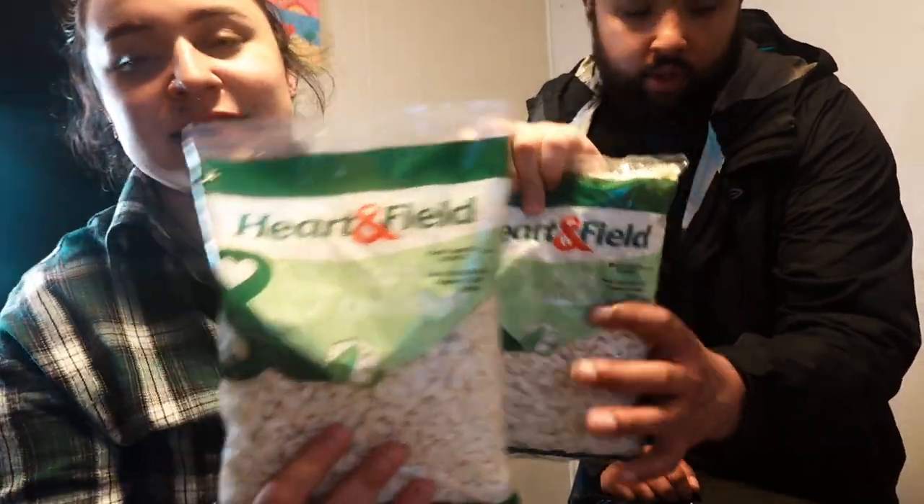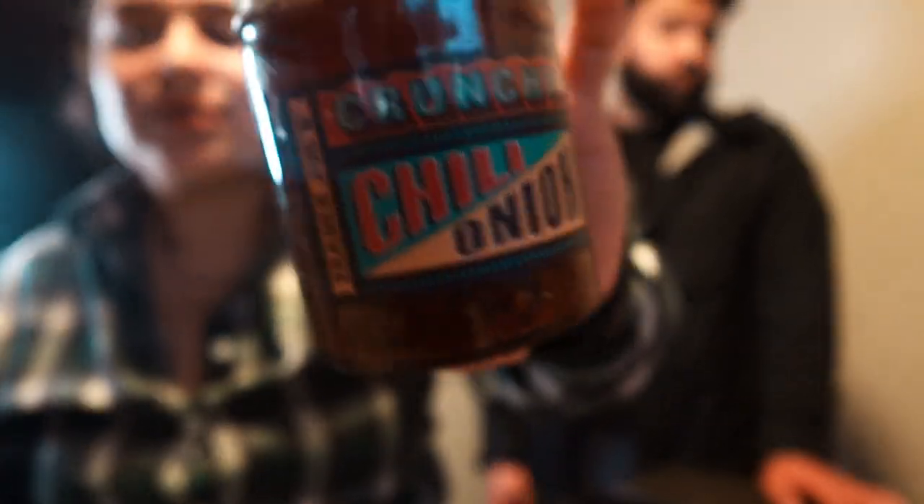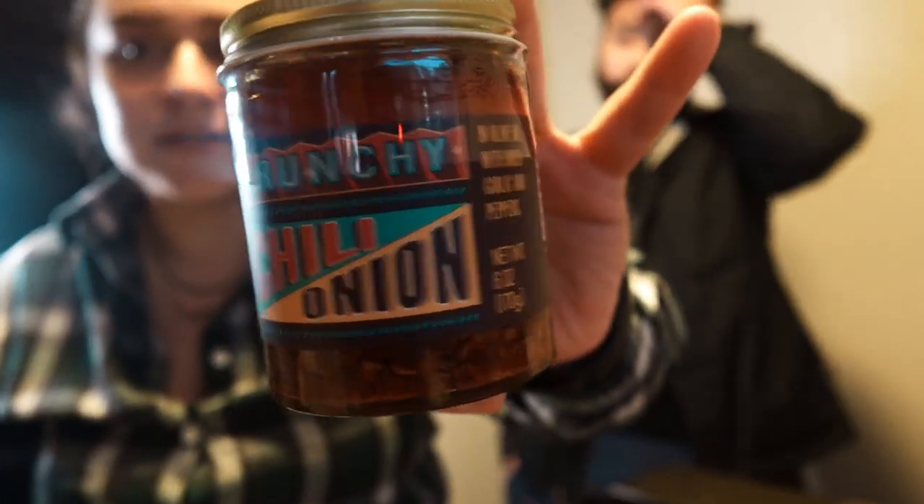We got two bags of cauliflower rice — cauliflower and broccoli are my favorite vegetables. Unfortunately I didn't find cauliflower pizza; I was really hoping to find it. Ambrose picked up the crunchy chili onion, which is super popular on TikTok. Honestly I went to Trader Joe's today partly because of TikTok.